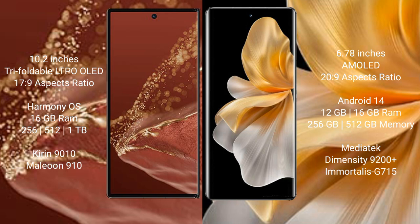Vivo S18 Pro comes with 8GB, 12GB, or 16GB RAM and 256GB or 512GB internal storage. It is powered by the Mediatek Dimensity 9200 Plus processor and GPU 715.